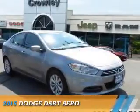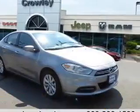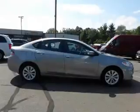Presenting the 2015 Dodge Dart. Grab life by the horns.